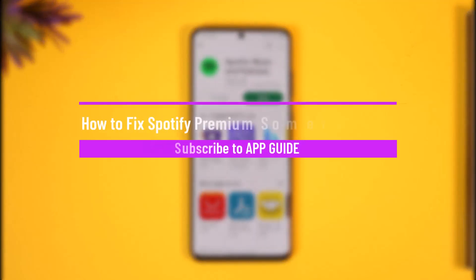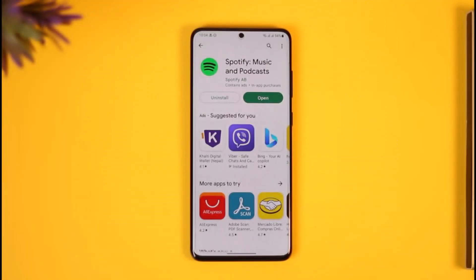How to fix 'something went wrong' on Spotify Premium. Hello everybody, welcome back to our channel. In today's video I will guide you on how you can fix it if Spotify says that something has gone wrong, so make sure to watch the video till the end. If you have an active Spotify Premium and it says 'something went wrong,' it could be happening due to a couple of reasons.